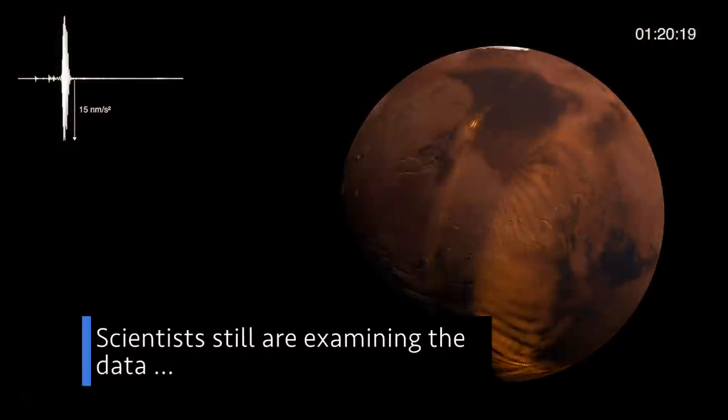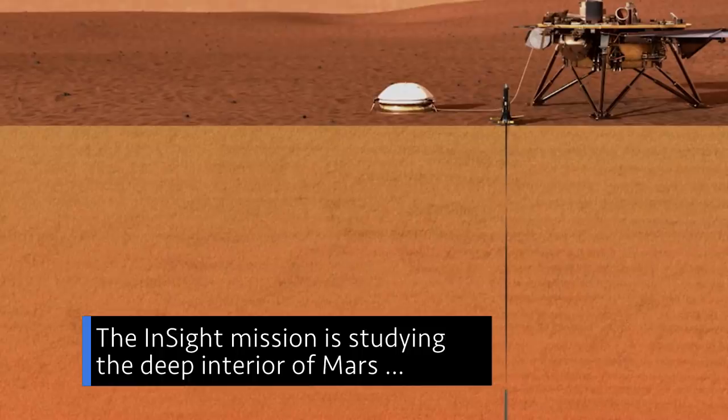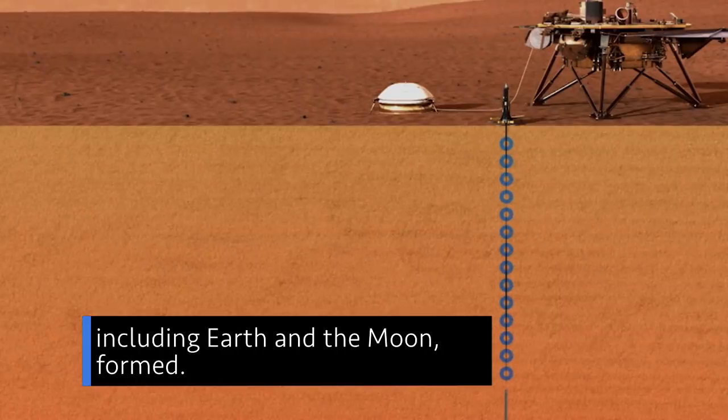Scientists are still examining the data to determine the exact cause of the signal. The InSight mission is studying the deep interior of Mars to learn more about how it and other rocky worlds — including Earth and the moon — formed.